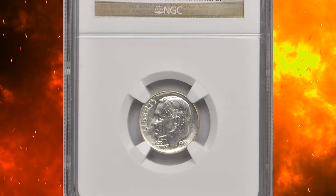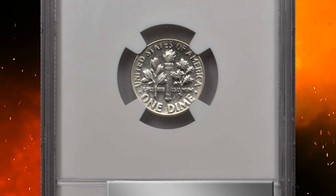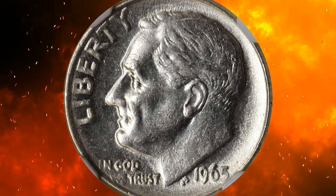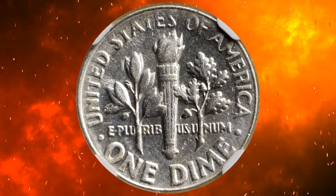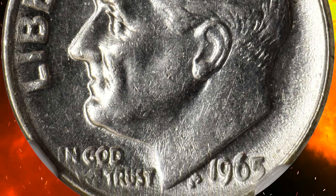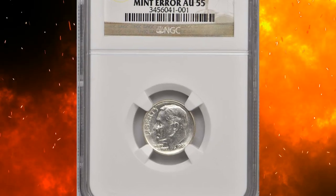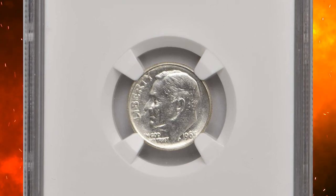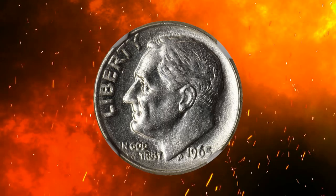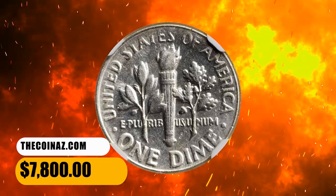Number 10. This is a 1965 Roosevelt dime struck on a 90% silver planchet, graded AU55 by NGC. This is one of the most popular wrong planchet errors in today's market — a transitional error involving a 90% silver planchet that the Mint ceased using for regular issue die production in 1964, with 1965-dated dies from the first year of regular issue copper-nickel clad coinage. According to Stack's Bowers, it is otherwise properly struck, though with trivial softness along the left obverse and upper reverse borders, and boldly to sharply defined elsewhere with bright, brilliant white surfaces retaining appreciable mint luster. It was sold for $7,800.